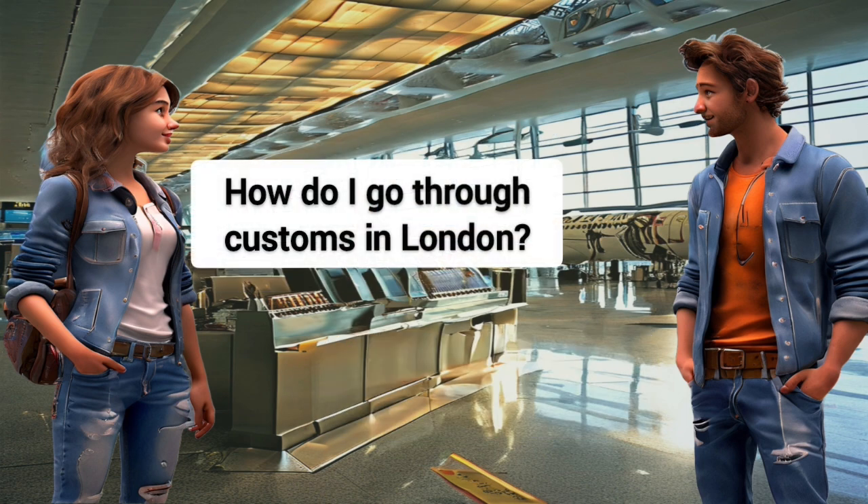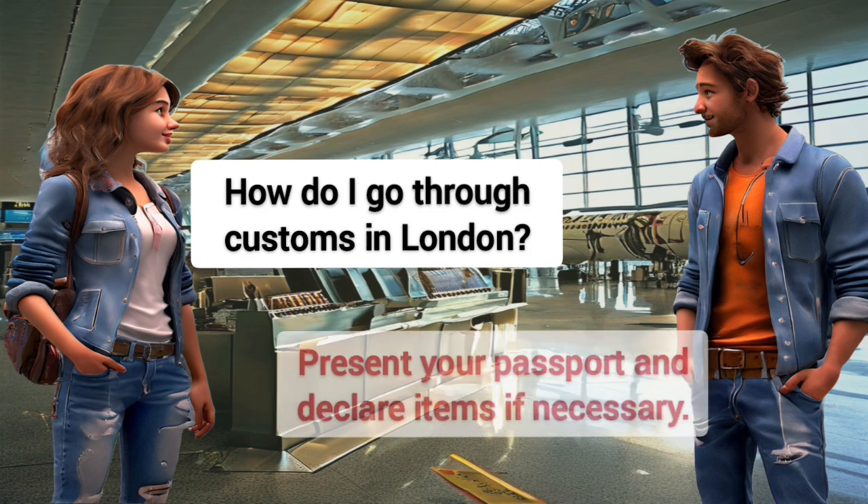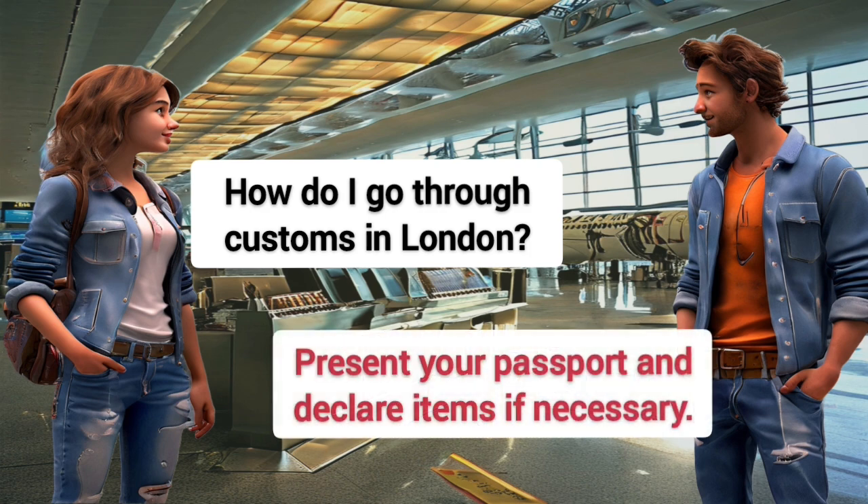How do I go through customs in London? Present your passport and declare items if necessary.